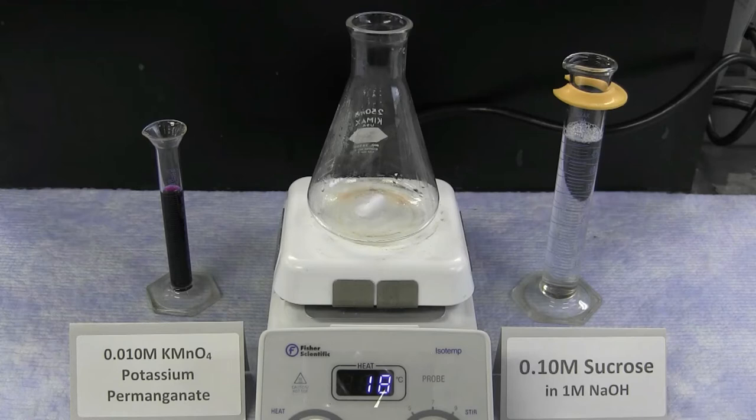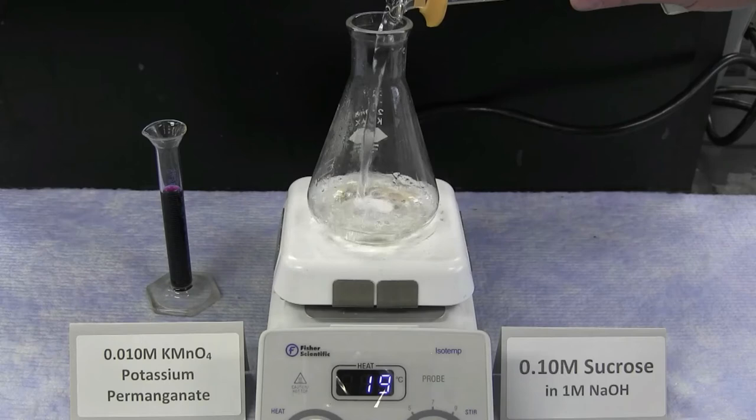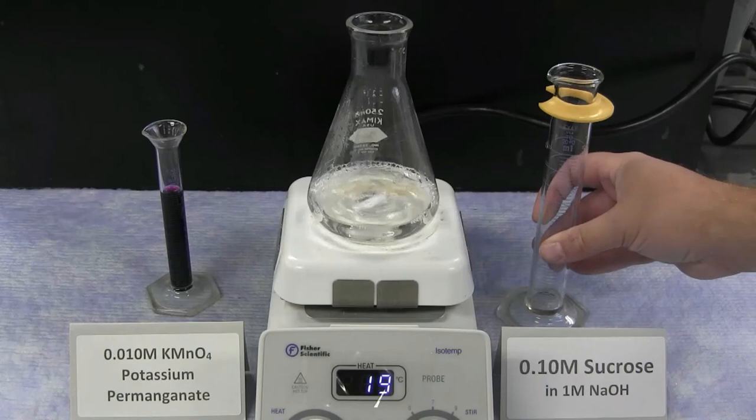How concentration affects the timing of a reaction is referred to as the reaction order. For a first order reaction, doubling the concentration cuts the reaction time in half, thereby doubling the rate. For second order reactions, doubling the concentration cuts the time to one quarter, increasing the rate by four. There are also zeroth order reactions that are not dependent on concentration at all.